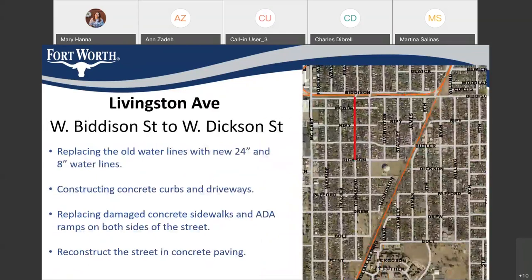Livingston Avenue from Bedeson to Dexton — we are actually doing two water lines. Livingston has an existing 30-inch water line; we are replacing it with a 24-inch, and we also have another water line. So Livingston will have a longer construction duration due to the water lines there. We are constructing all concrete curbs and driveway, replacing all damaged sidewalks and ADA ramps on both sides of the street, and then constructing the street in concrete.